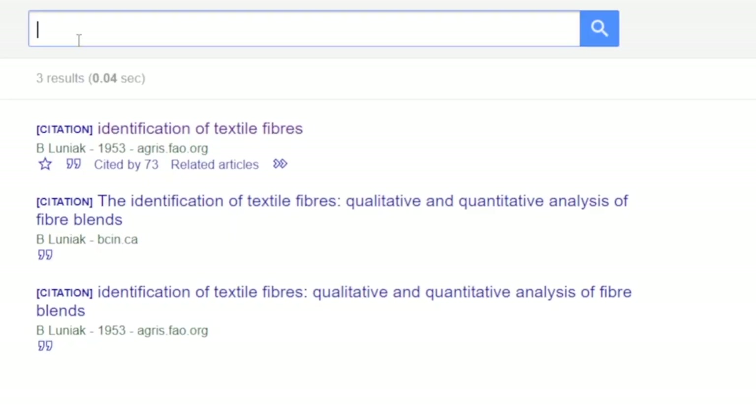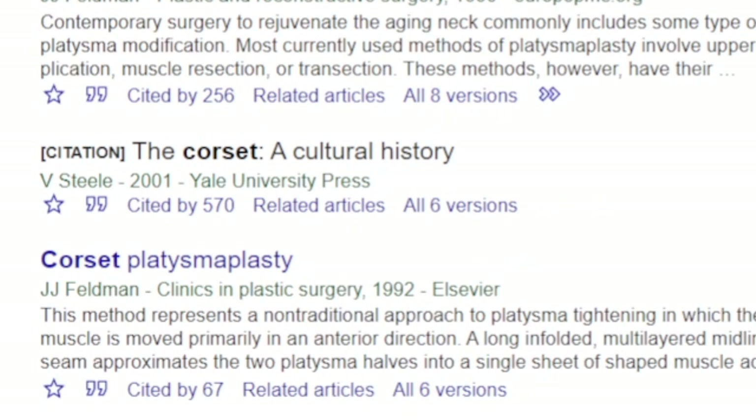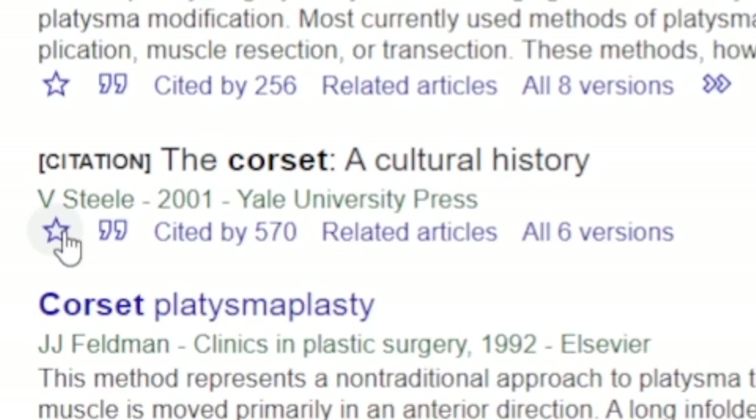So, let's say you're looking for research on corsets. 'The Corset: A Cultural History' — that looks interesting. What happens if I find an article or book that I want to read later, but I want to keep scrolling now to find more articles? Well, I can click the star and that will save it to my library. Then I can review it later.